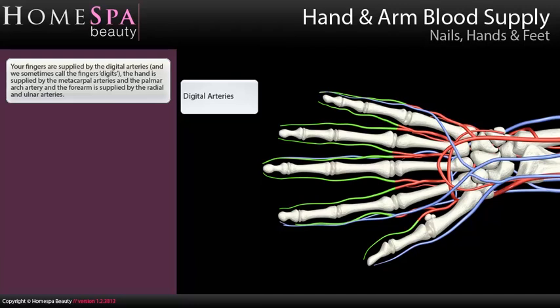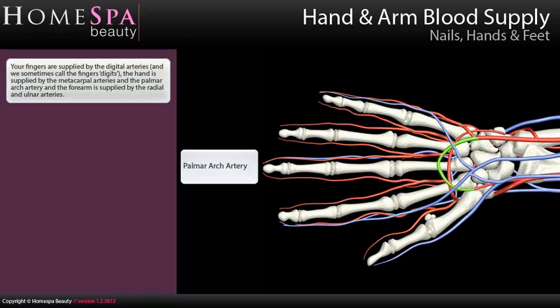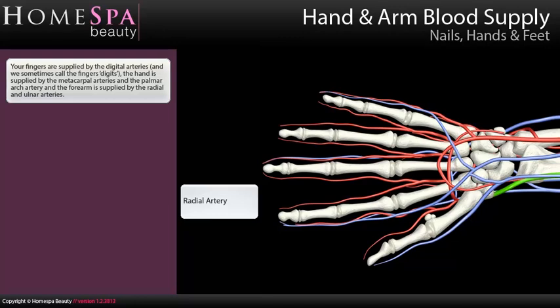Hand and arm blood supply. Your fingers are supplied by the digital arteries — we sometimes call the fingers digits. The hand is supplied by the metacarpal arteries and the palmar arch artery, and the forearm is supplied by the radial and ulnar arteries.